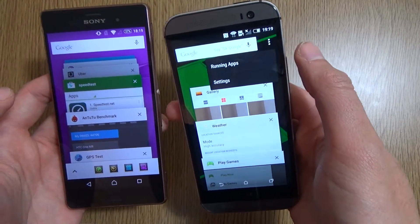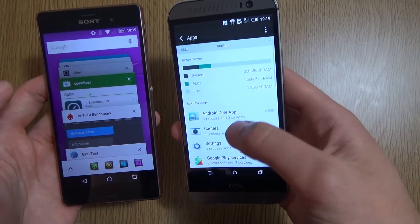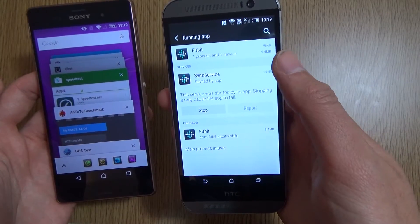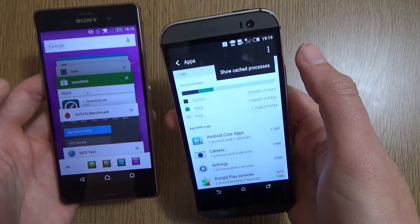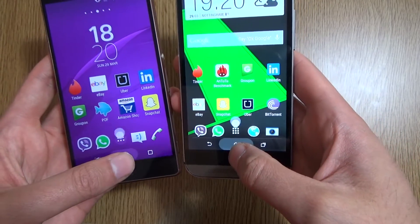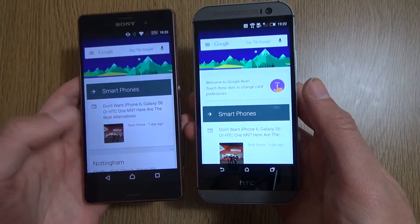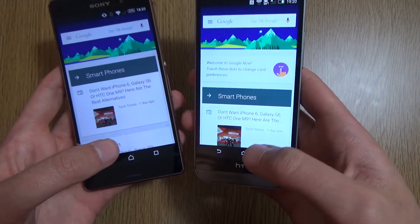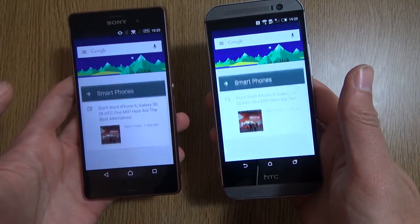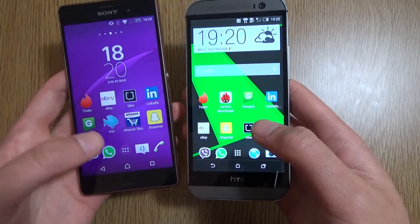The HTC has an extra option which allows you to go into the running apps, and you can go through each one individually. It doesn't seem you can quickly kill them all though, which is a bit of a shame. Moving on, we can have a look at Google Now, which is quite similar as well. I do like the way they've changed the Google Now integration — it looks a lot quicker to get into. You just flick up and you're in, whereas before it was a bit of a chore. It's good that we've seen some progress there.